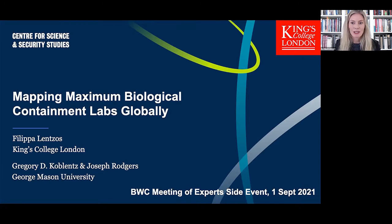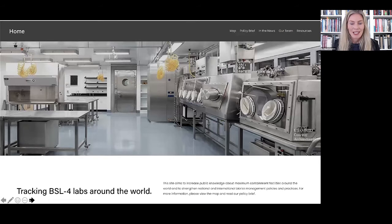First I wanted to give you some background on our project mapping maximum biological containment labs globally. Our project has put together a comprehensive resource on biosafety level four labs around the world. We felt this was important given recent debates about biosafety level four labs, their importance for public health and biodefence purposes, and the general lack of knowledge among the public, media, and policy makers about these particular kinds of labs.